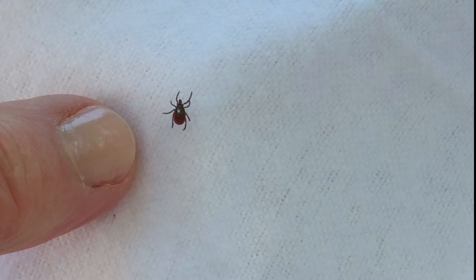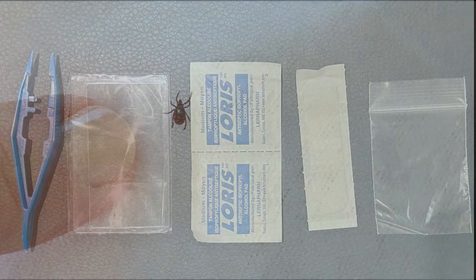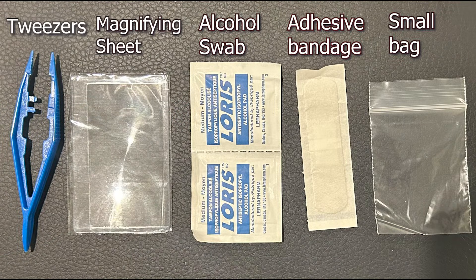It's always a good idea to have a tick kit handy in the event that you do find a tick on yourself or someone else. All you need is a pair of fine-tipped tweezers, a magnifying sheet or glass, an alcohol swab, a band-aid, and a small bag or container to store the tick in case you'd like to have it identified on etick.ca.